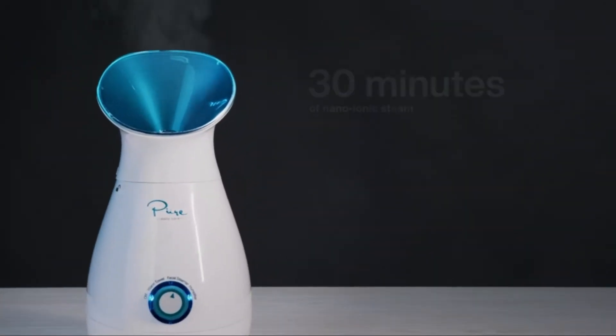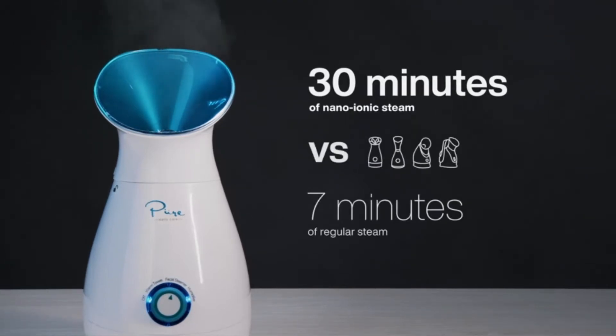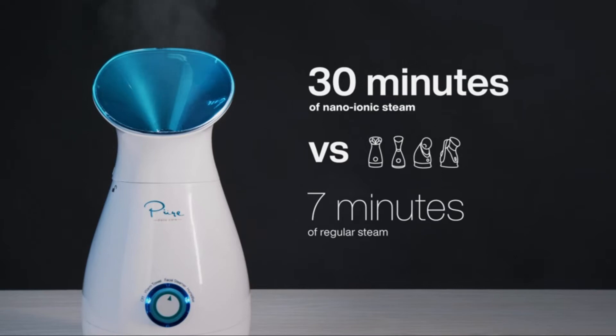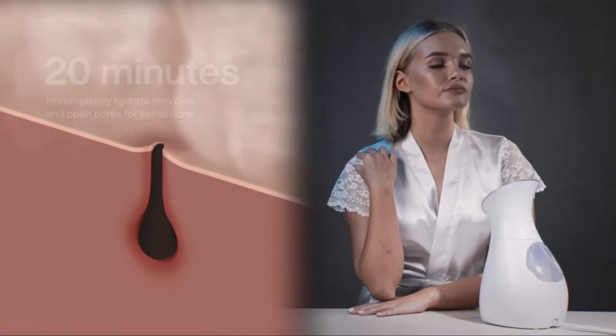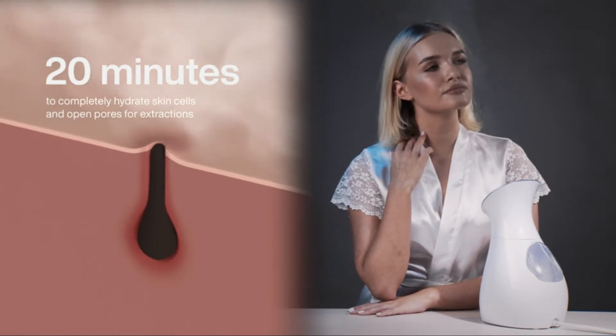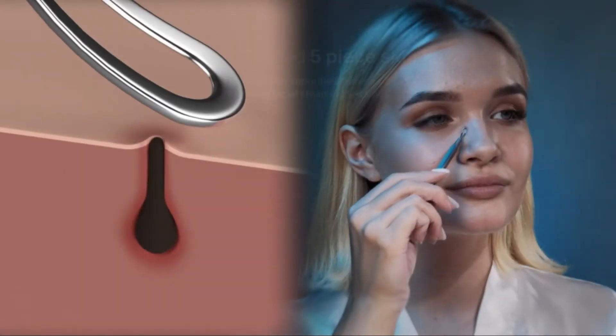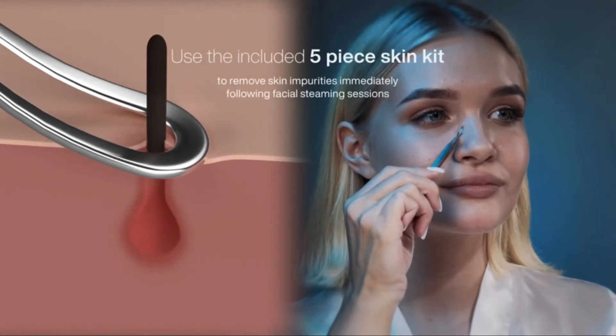NanoSteamer produces 30 minutes of nano-ionic steam, compared to imitation steamers that produce only 5 to 7 minutes of regular steam. It takes at least 20 minutes to completely hydrate skin cells and open pores for extractions. Use the included 5-piece Skin Kit to remove skin impurities immediately following facial steaming sessions.